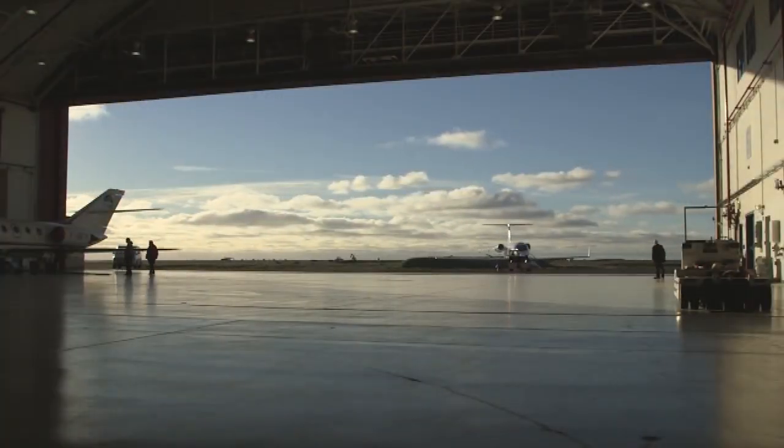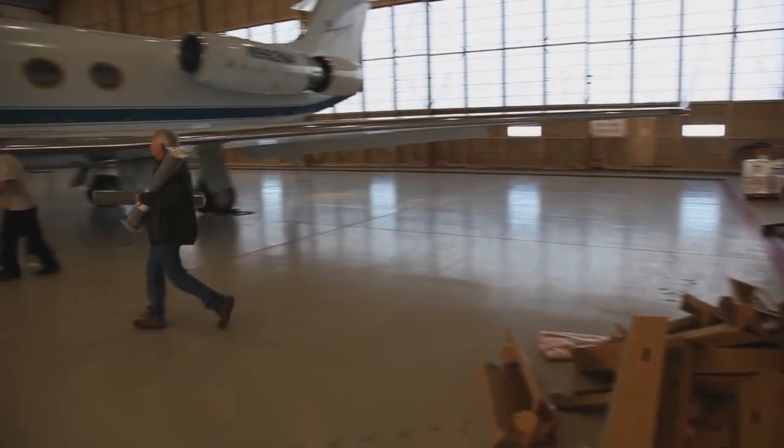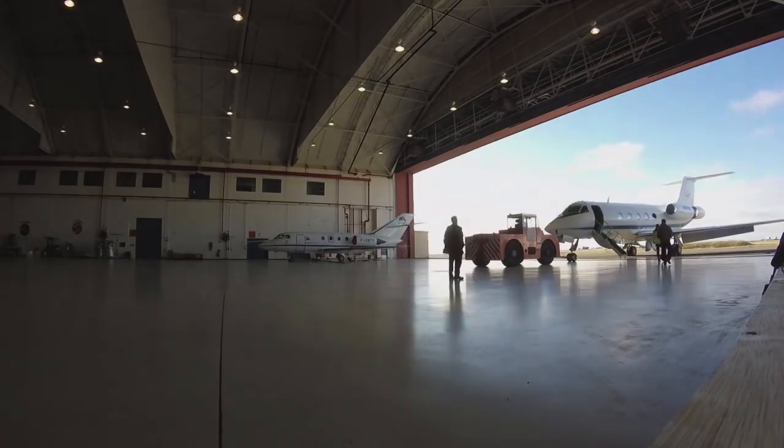Because of the range of the aircraft and the way the survey plan spreads out the ocean measurements, we really have to operate out of bases that are nearby and collect data that is not too long a trip for the plane.